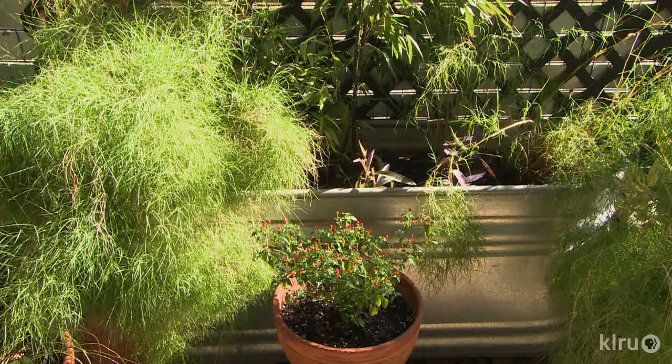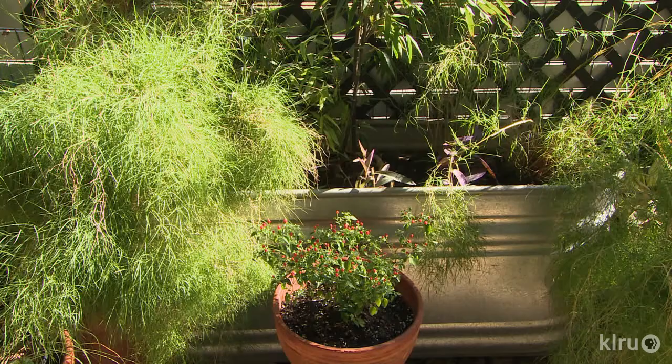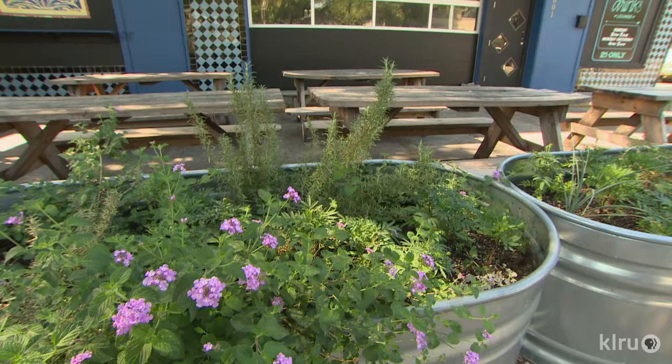I have three large trough planters downstairs, and those are just my favorite type of planter. They retain a lot of water because there's so much soil in there — it's almost like putting something in the ground because you've got two feet of soil.